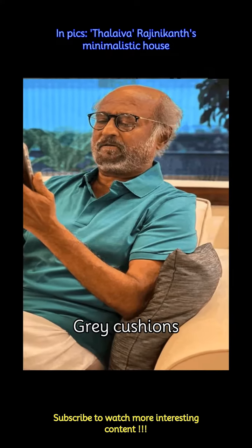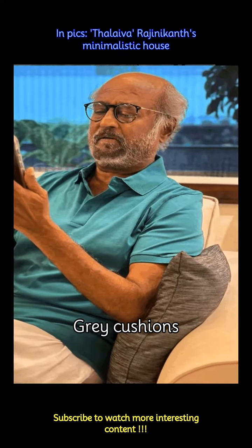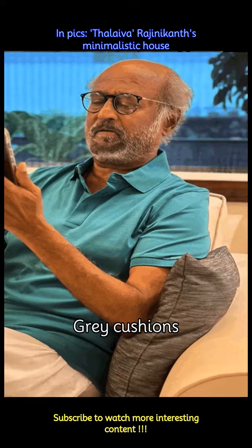Complementing the plain white sofa are gray cushion covers which really give it a nice, quirky look.